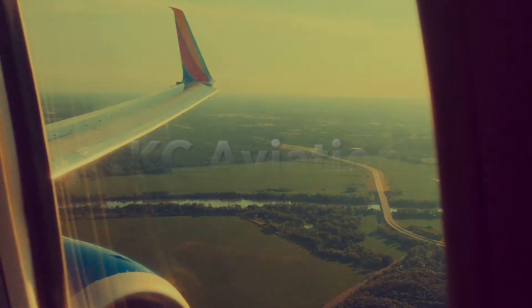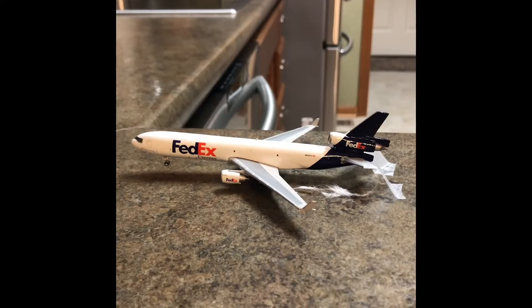What's up you guys? KC Aviation here coming at you with another Gemini Jets airport update video. Today I will be doing Sacramento International Airport. Once again, this is a one-time airport. I do have one new model in this update too, so that should be cool.